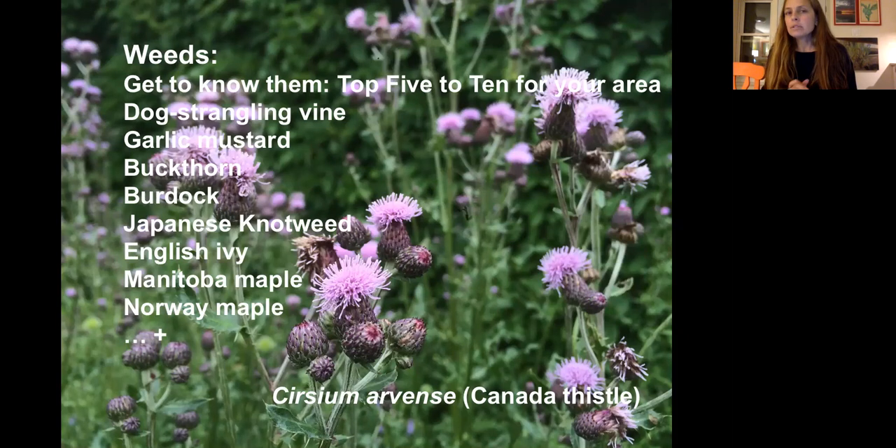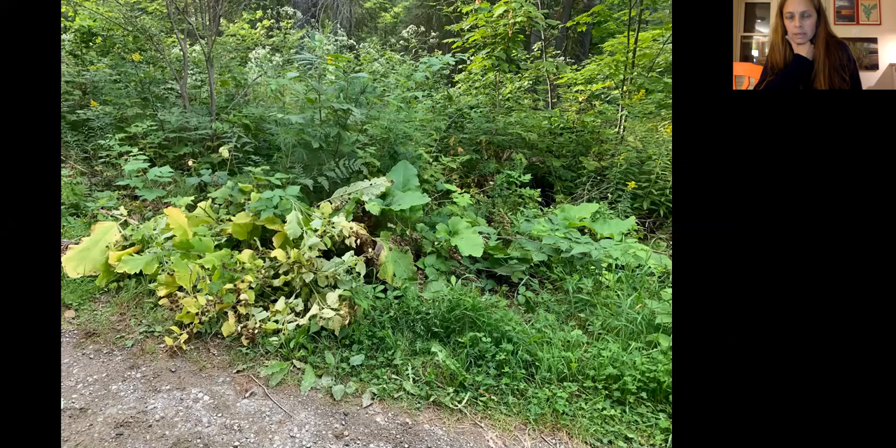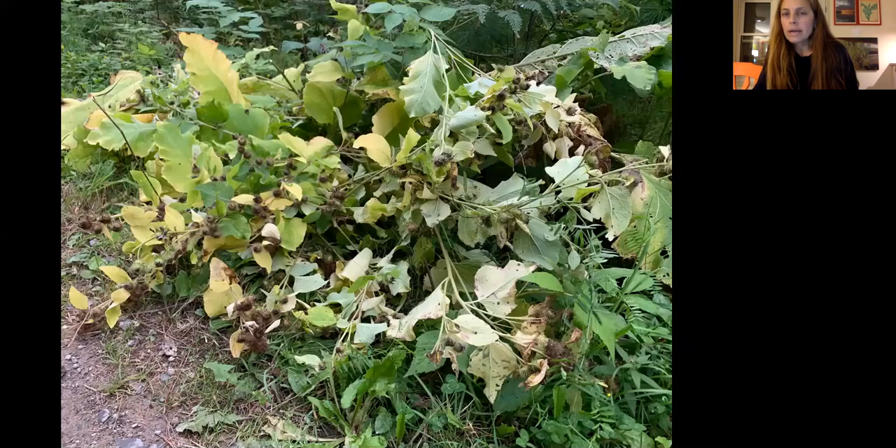A rule of thumb for disposing of invasive weeds: reproductive parts — flowers, seeds, and roots — go into the garbage or landfill. Herbaceous or leafy parts can go in compost. Garlic mustard and buckthorn are particularly rampant right now. Sandra describes a dramatic encounter with burdock: bats from the Toronto Wildlife Center got stuck on burdock seed heads, and she nearly had to cut her own hair out after getting it stuck. She immediately cut back and dug out the taproot.